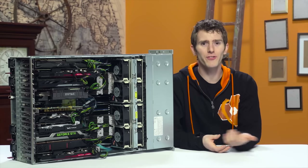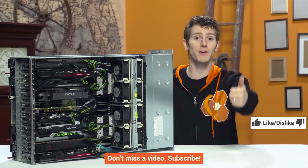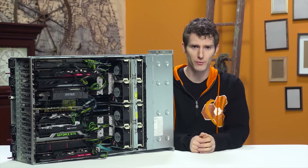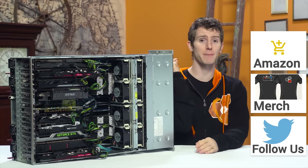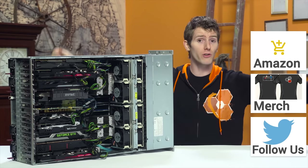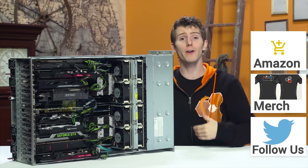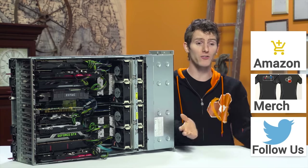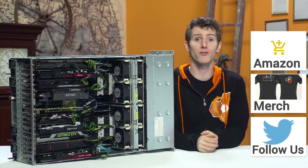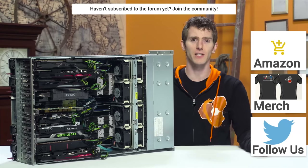Thanks for watching. If this video sucked, you know what to do. But if it was awesome, get subscribed, hit the like button, or even consider supporting us directly by using our affiliate code to shop at Amazon — it costs you nothing, the instructions are up there. Buying a cool shirt like this one does cost you something, but you get a cool shirt. Or by joining our community forum, you can get your questions answered, answer other people's questions, become a contributor, and get a cool contributor badge. All good stuff linked in the video description.